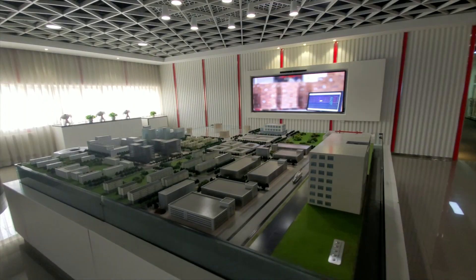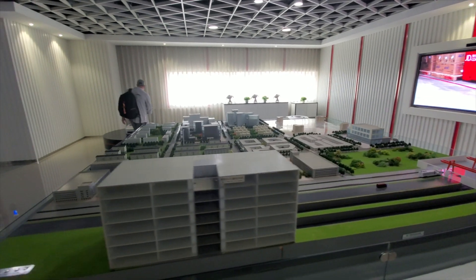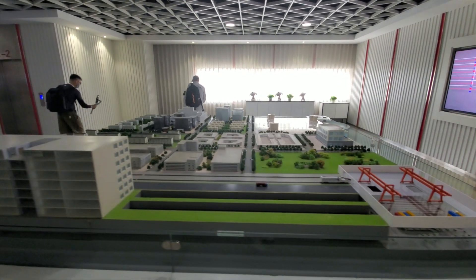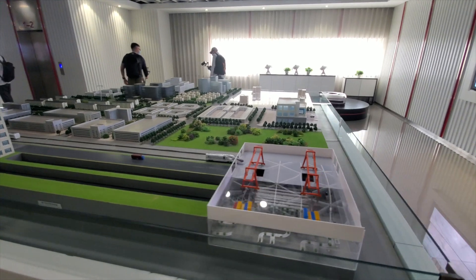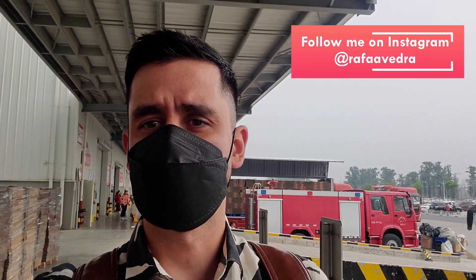Hello everyone, welcome back! Today we're going to be visiting the JD.com headquarters here in Beijing. This is a massive area. JD.com is the equivalent of Amazon here in China, and we're going to be visiting all the places where they manage the products they sell and ship all around China. It's going to be a very interesting visit, so let's go inside to take a look.